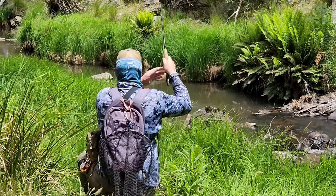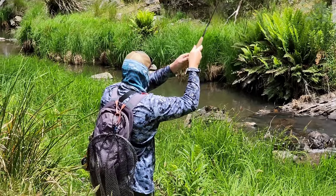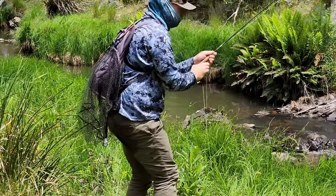There's the cast - there he is, got him! Smashed it!